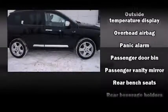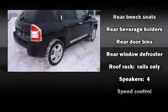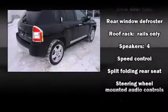Jeep ensures the safety and security of its passengers with equipment such as dual front impact airbags, head curtain airbags, brake assist, a panic alarm, and four-wheel disc brakes with ABS.